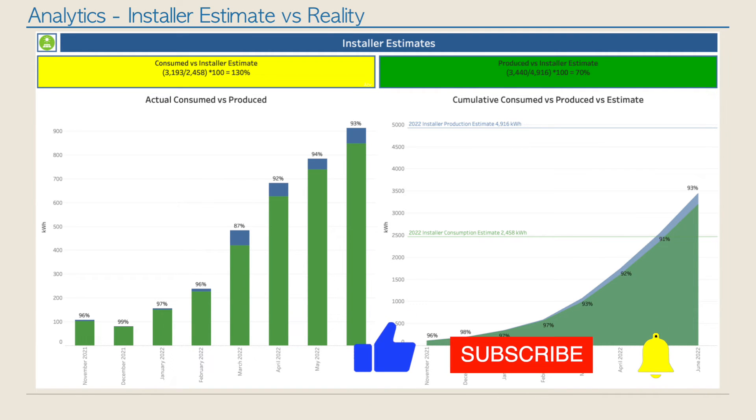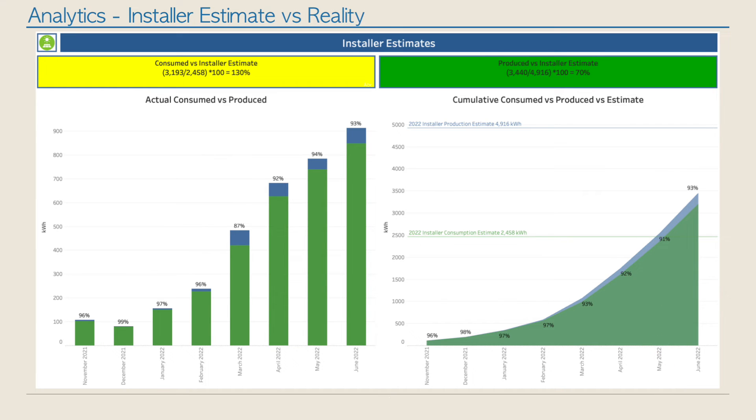If you're finding these videos helpful, I would really appreciate it if you hit the like and subscribe button. Not only does it help me reach my target of a thousand subscribers, it also helps get this video in front of more people who might be considering embarking on a solar power journey.